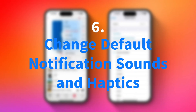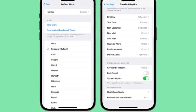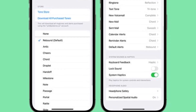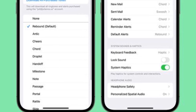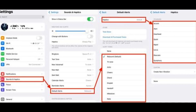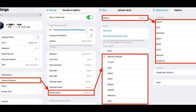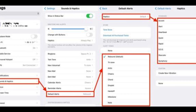iOS 17.2 introduces a groundbreaking change by providing users with the ability to customize default notification sounds for the first time on an iPhone. Accessible via Settings, Sounds and Haptics, default alerts, users can select from a range of new and classic tones to personalize their notification experience. Furthermore, the update allows customization of haptic feedback patterns by accessing the Haptics section within the default alerts menu. Users can choose from predefined haptic patterns or create custom vibrations using the Create New Vibration option.